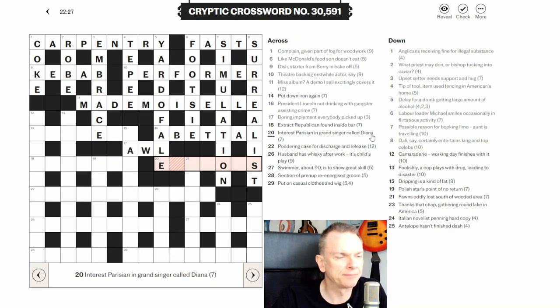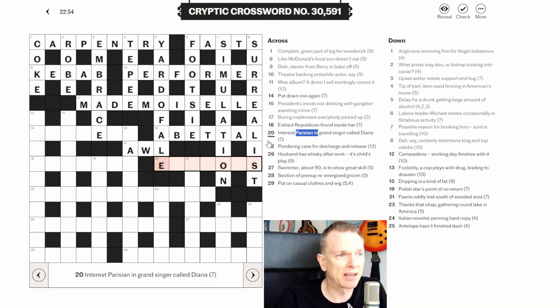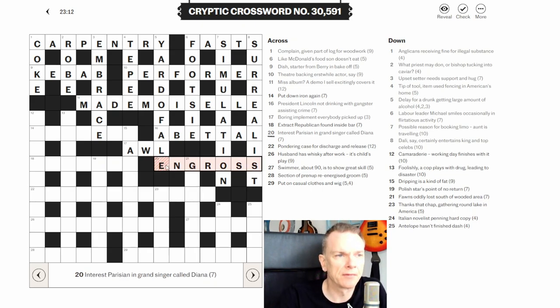Twenty across: 'interest Parisian in grand singer called Diana.' References to Parisians usually mean use the French version of a word. I think 'interest' is the definition. 'Parisian in' gives us EN; 'singer called Diana' is ROSS; and 'grand' is abbreviated to G. Putting EN + G + ROSS gives ENGROSS, meaning to interest or absorb someone.